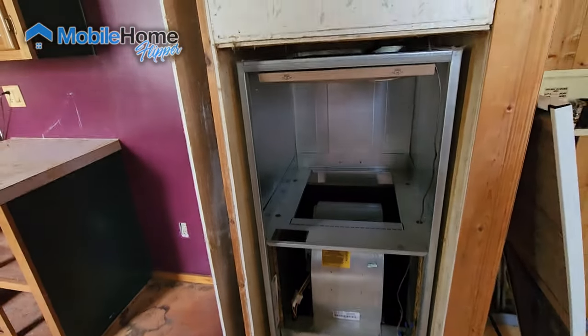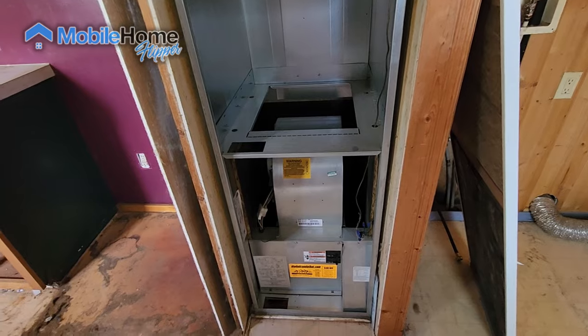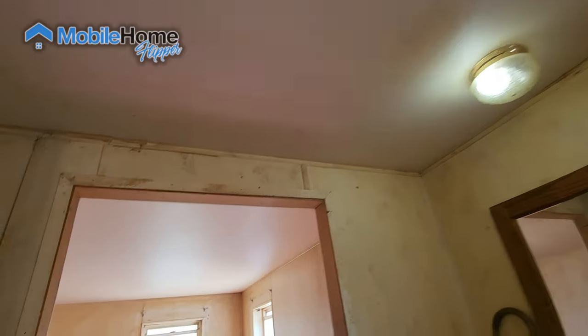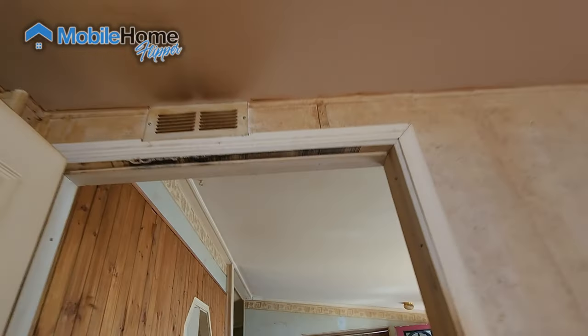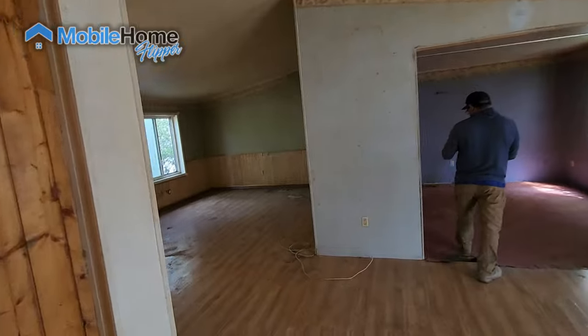The water heater isn't looking too bad, probably because she didn't use it — it's one of the cleanest heaters I've seen in a long time. The roof shingles are all curled and there's a little decking that needs repair, but we're not seeing water marks coming in, which is a huge godsend. The marriage line is fine, so it's just a matter of cleaning up.